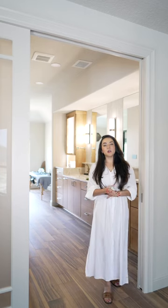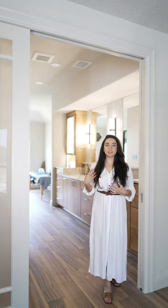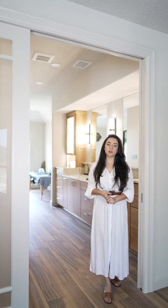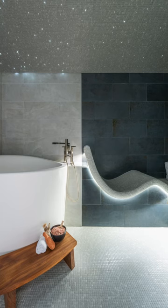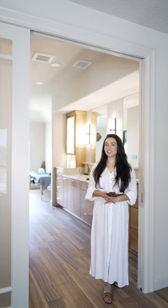It was such an incredible honor to be able to work with these wonderful women to create a unique space that they're going to be able to enjoy for a lifetime. I hope that you were able to pick up some inspiration for your next remodel. We'll see you in the next Grand Review.